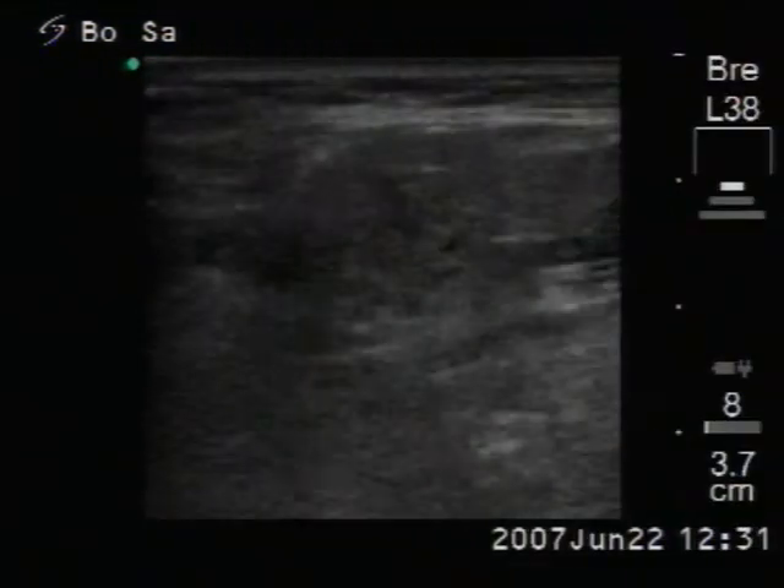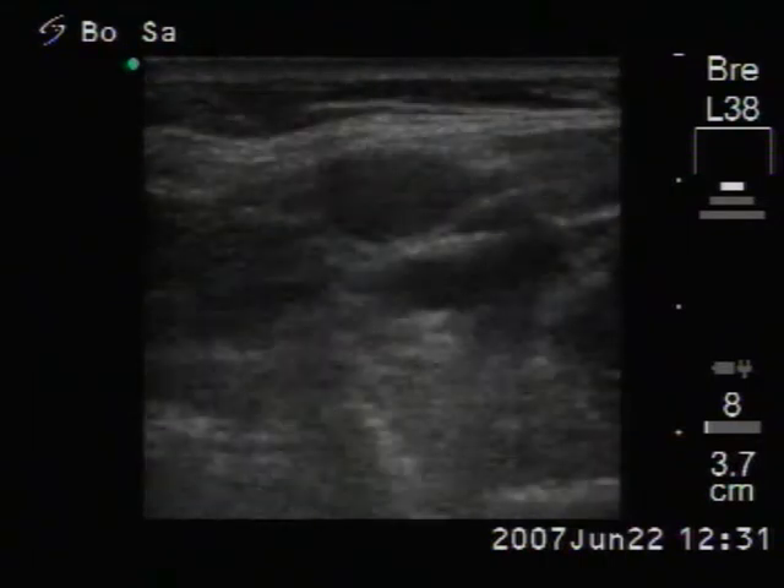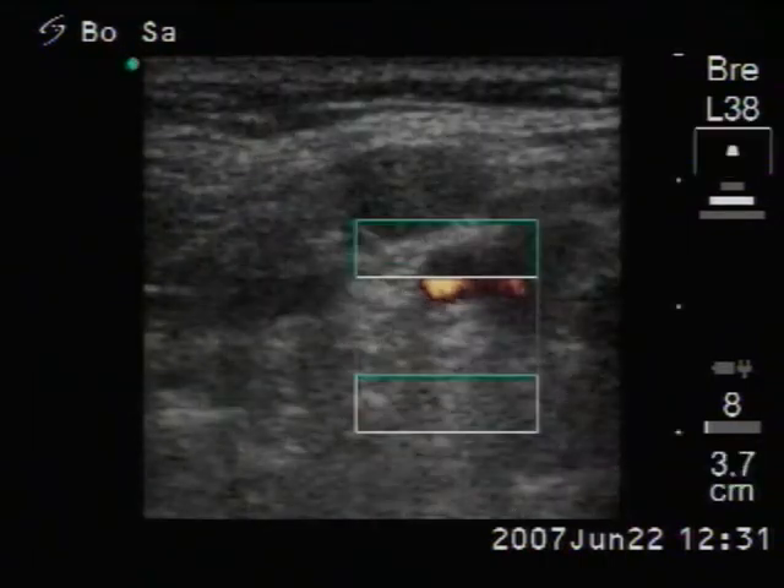Finally, we are searching for an enlarged lymph node above the right thyroid, and we have found one. The Doppler mode is decisive.